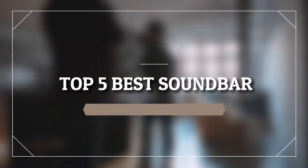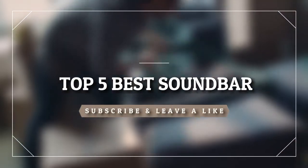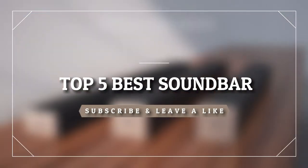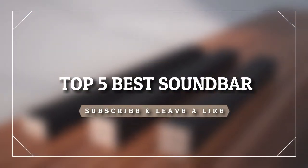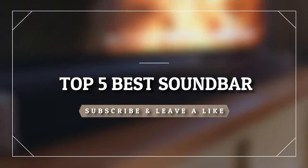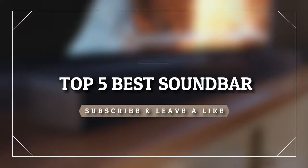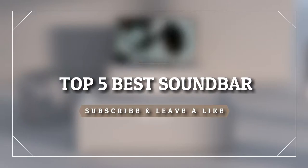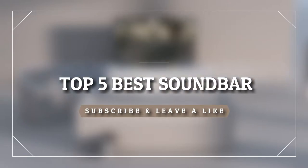Welcome everyone. Based on countless hours of research and independent studies, today's video we are going to check out the 5 best soundbars. I try to list them based on their price, quality, durability, and more. If you want to see the price and find out more information about these soundbars, you can check out the description and the comment section below. Ok, so let's get started with the video.